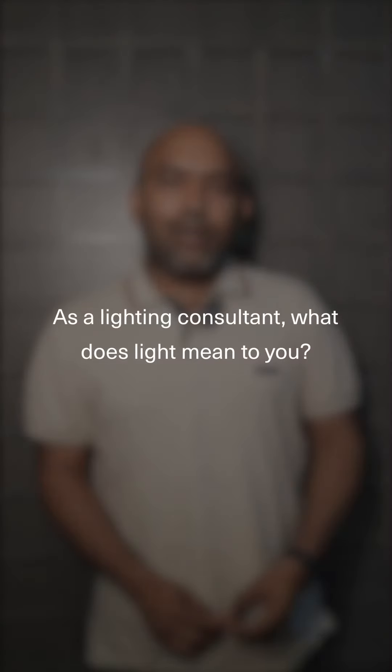I've seen many things like that, and I try to translate that inspiration into lighting. My inspiration is from all across. As a lighting consultant, light is everything — to just see the space or to enhance it. Without light, there is nothing.